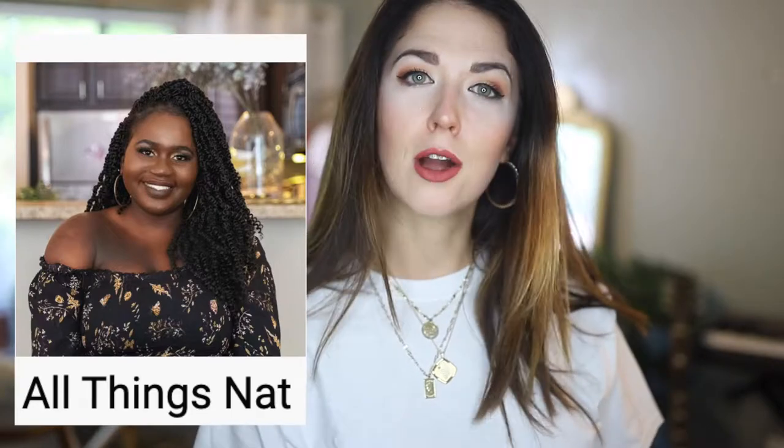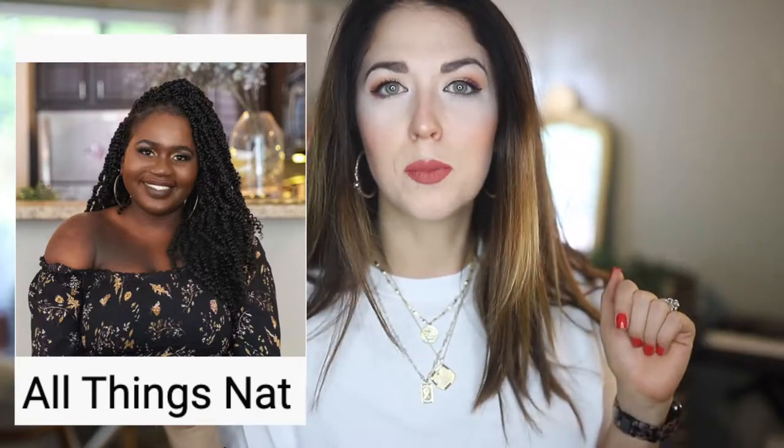This video is in collaboration with my friend Natalie of All Things Nat. Make sure that you go check out her channel — I will link her down in the description box. She's going to be sharing her ideas on how to style a white t-shirt, so that is extra ideas for you.